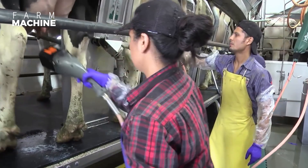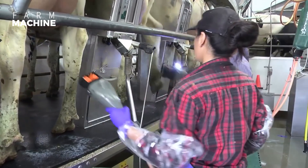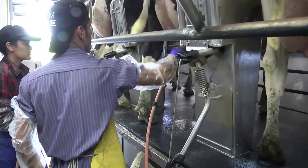The cows need to be cleaned and prepped for milking, which involves cleaning the udder and teats to prevent any bacteria from entering the milk.